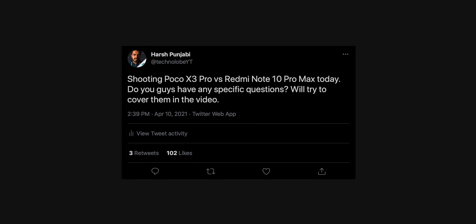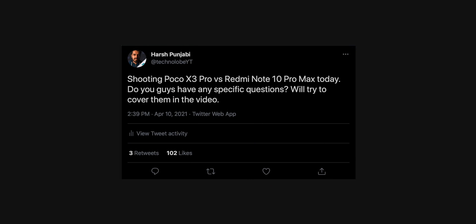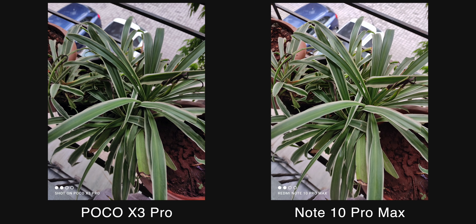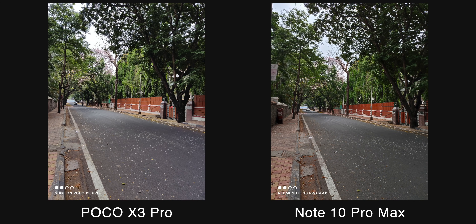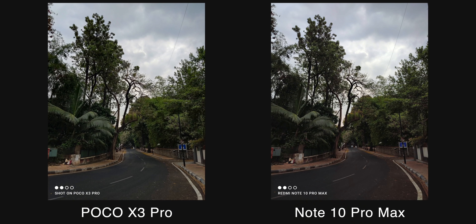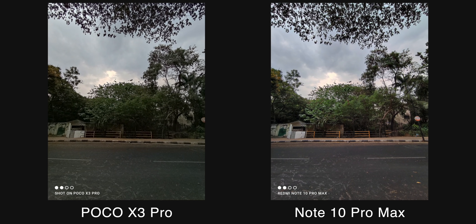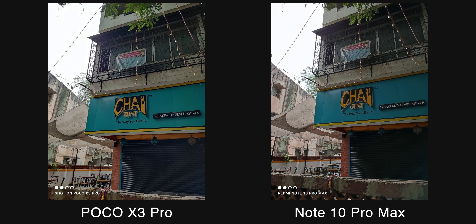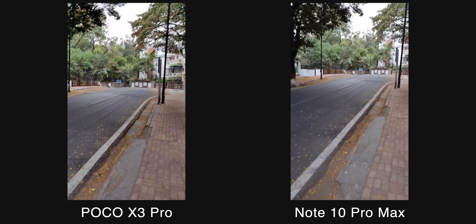Before I made this video, I asked you guys on Twitter if you had any questions about both of these phones, and there were a bunch of questions around cameras. I went for a camera test and, to my surprise, both of them perform very similarly. There are some minor differences in white balance — images from the Note 10 Pro Max have a slight purple tint, and images from the POCO X3 Pro have a slight green tint. Both are very similar to the actual scene, so the actual scenario is somewhere in between.